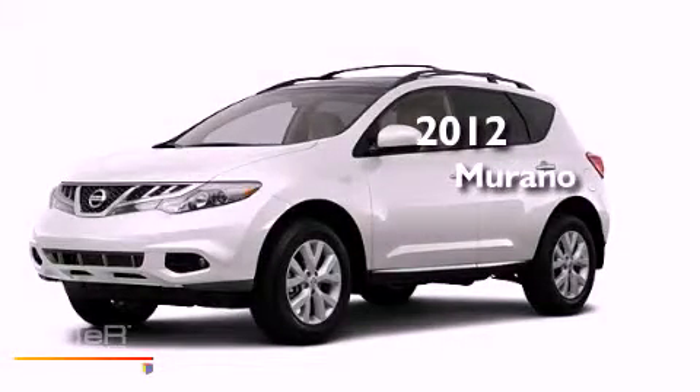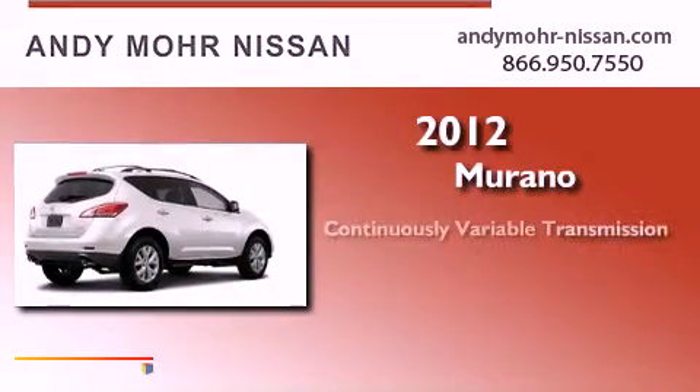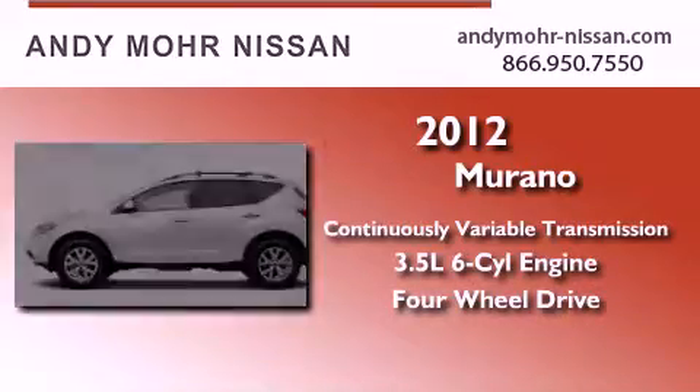This is a brand new 2012 Nissan Murano. This crossover has a continuously variable transmission, a six-cylinder engine, and the added safety and control of four-wheel drive.